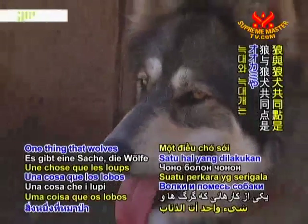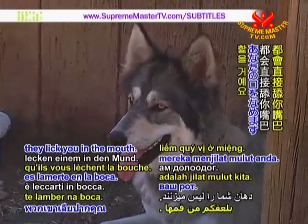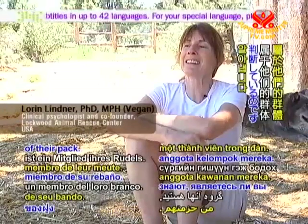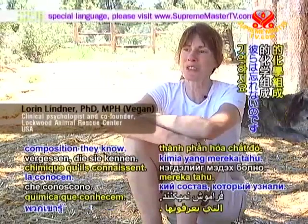One thing that wolves and wolf dogs do is they lick you in the mouth. If they taste your saliva, that's how they know if you're a member of their pack. And they will never forget that chemical composition they know.